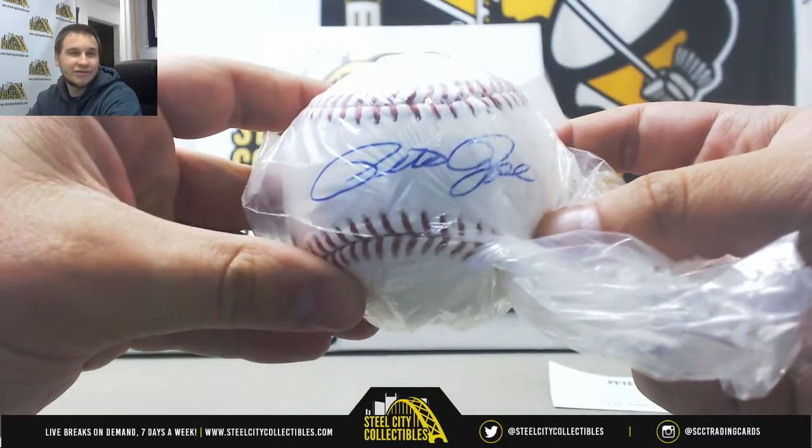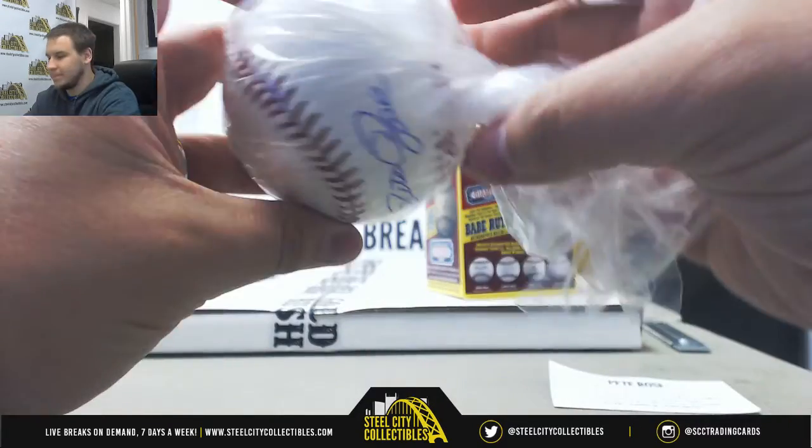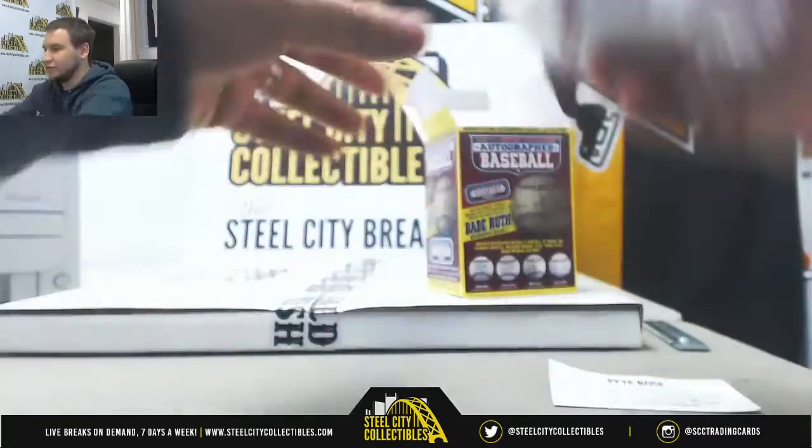No wacky inscription on this one. Pete Rose autographed baseball there.